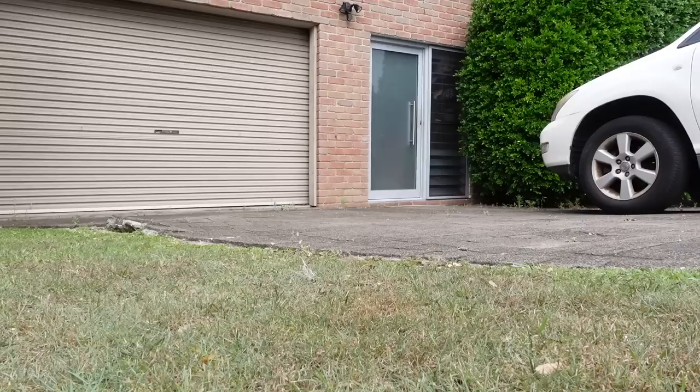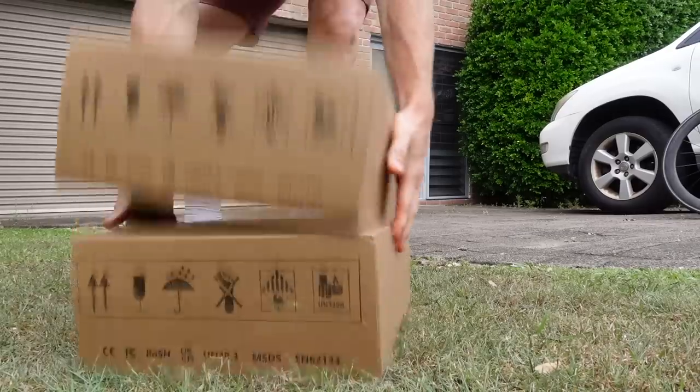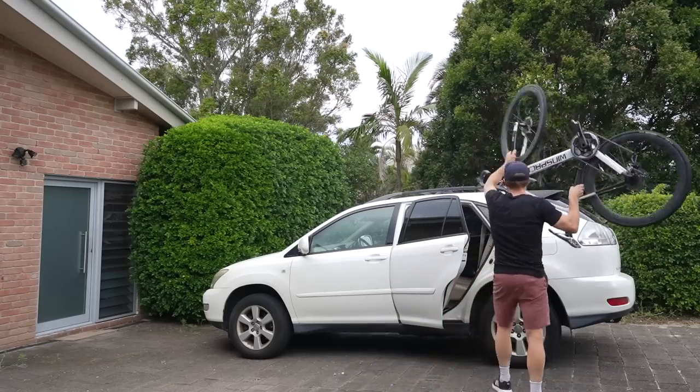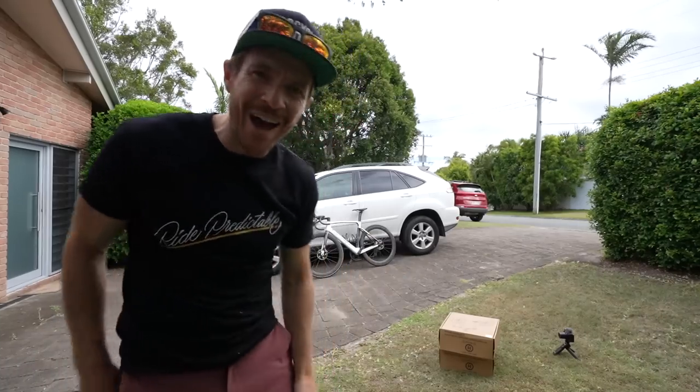Welcome back to the Friday Vlog Series. In this video, I'm going to try and stick the wind space upside down on the top of my car and then drive away. So stay tuned for that.